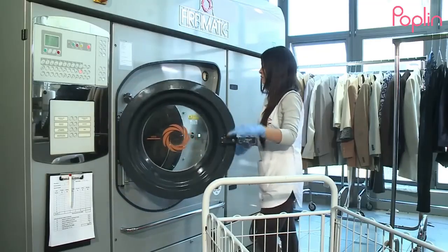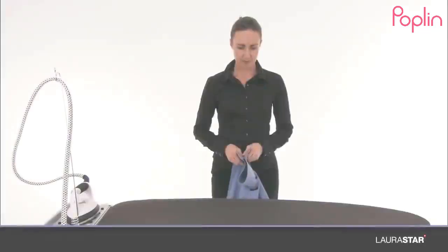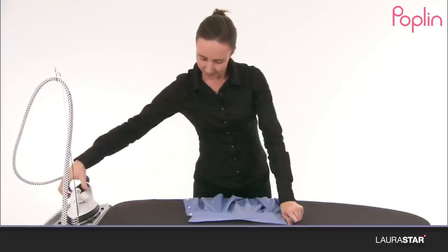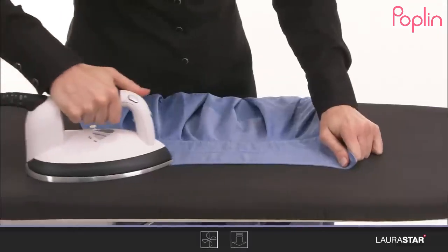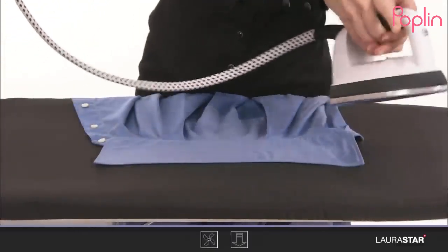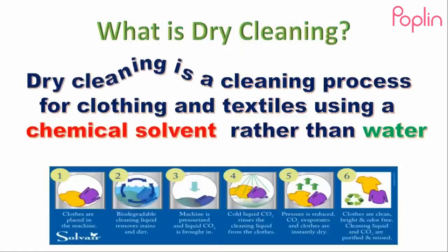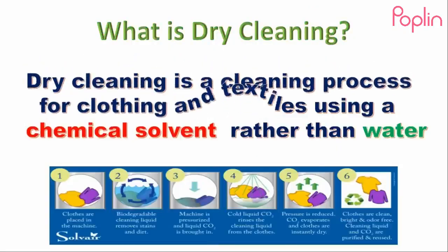What exactly is dry cleaning? It's likely a question that you have asked yourself on various occasions. In the simplest of terms, dry cleaning is a cleaning process for clothing and textiles using a chemical solvent rather than water.